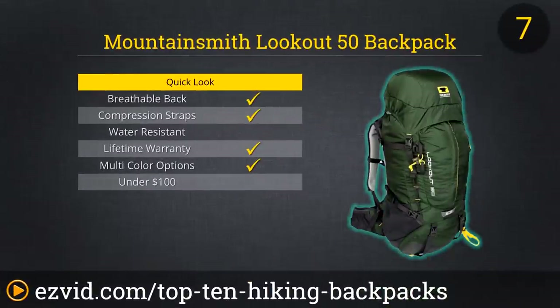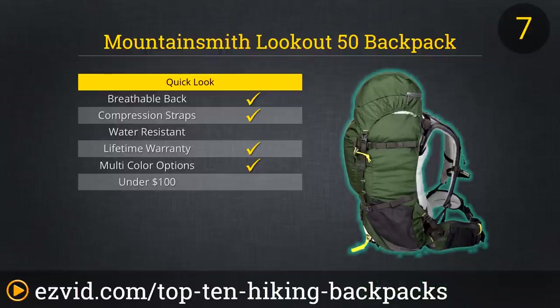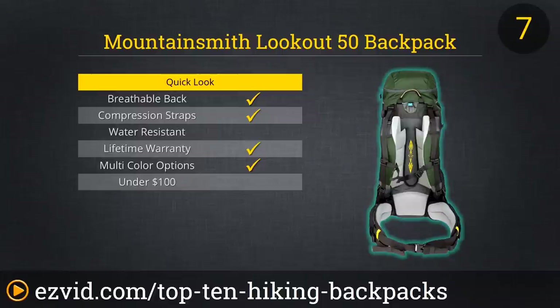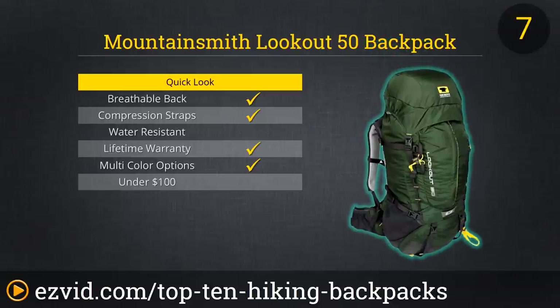If you're searching for a pack that looks beautiful and does the job for a multi-day hike, look no further than the Mountainsmith Lookout 50. This aesthetically pleasing pack is highly adjustable and customizable to fit just about anyone. The ergonomically designed compression system does an amazing job securing the weight against your lumbar region, maximizing comfort and ensuring safety. The Junior Ripstop Nylon also makes it extremely durable, which means you'll be able to hang on to it for a very, very long time.